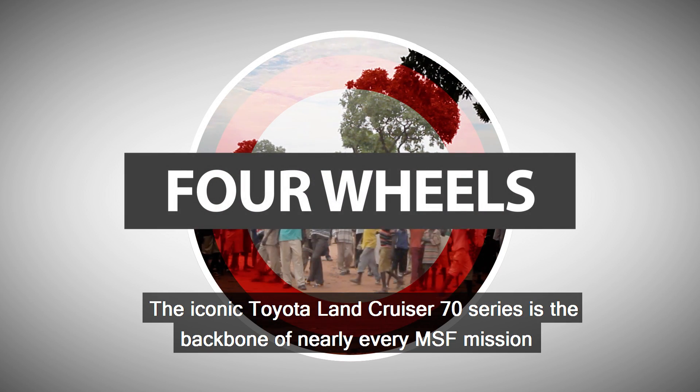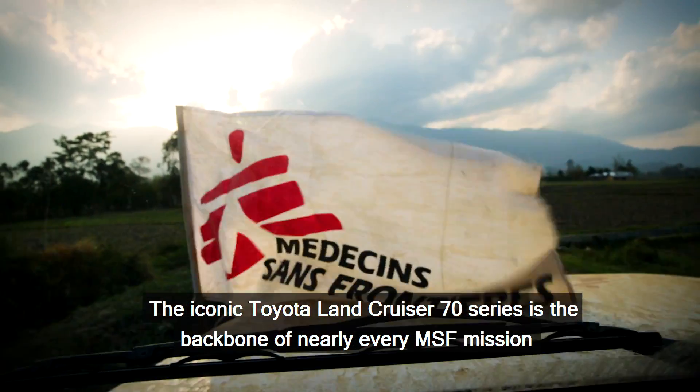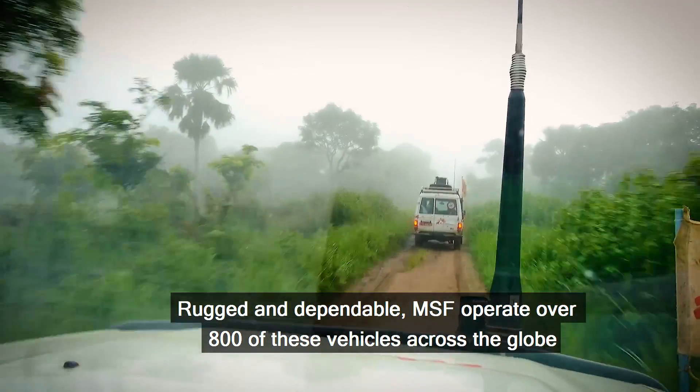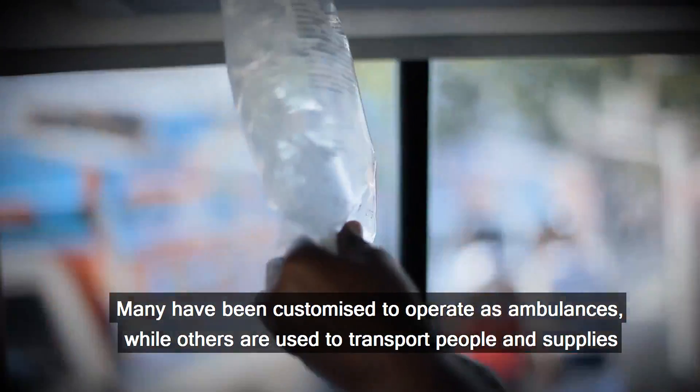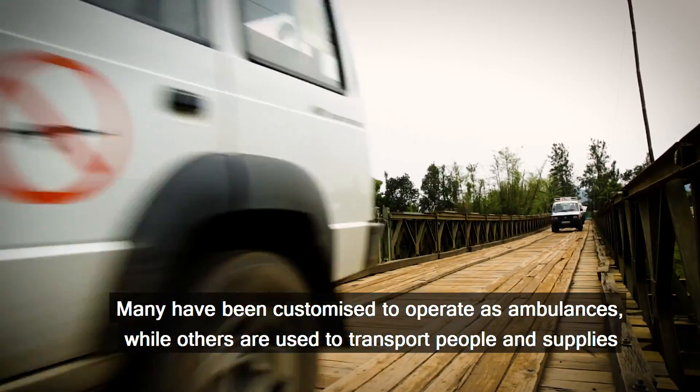The iconic Toyota Land Cruiser 70 series is the backbone of nearly every MSF mission. Rugged and dependable, MSF operate over 800 of these vehicles across the globe. Many have been customised to operate as ambulances, while others are used to transport people and supplies.